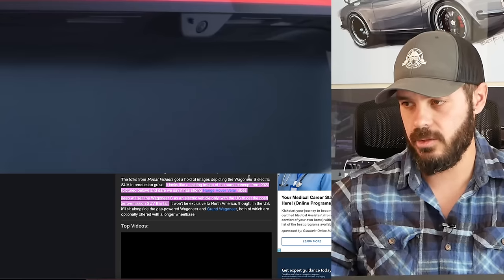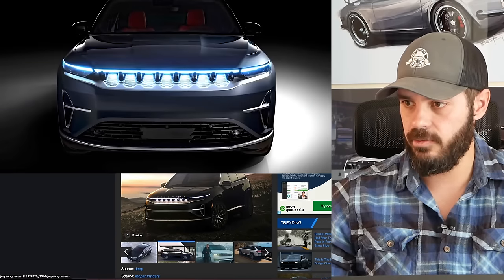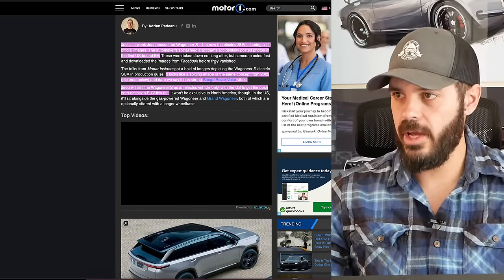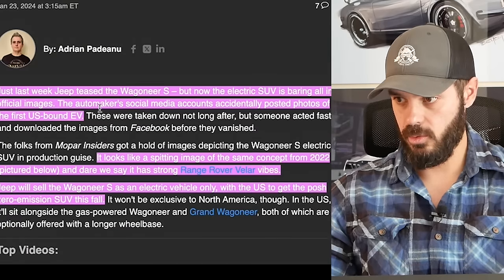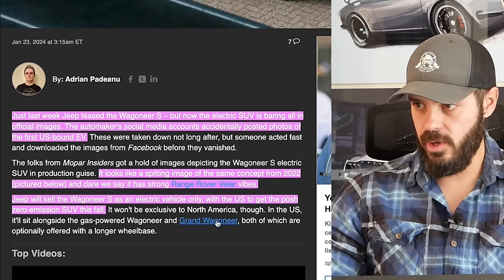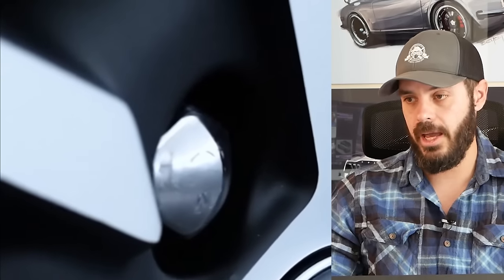It looks like a spitting image of the same concept from 2022. It looks very similar with these almost temple-like lights in the front end, and dare we say it has strong Range Rover Velar vibes — specifically in the back end with this sloping roofline. Jeep will sell the Wagoneer S as an electric-only vehicle, with the US getting the posh zero-emission SUV this fall, so an official reveal should be coming any time now.